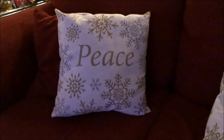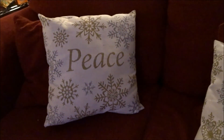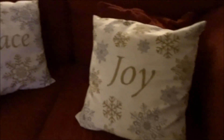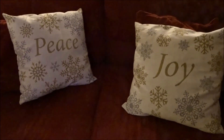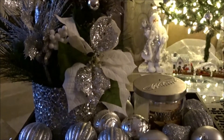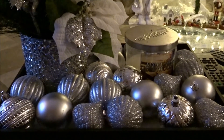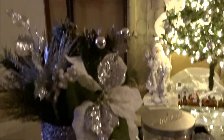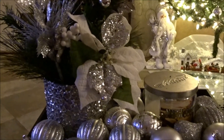I also have some pillows — I bought these last year at Walmart. One says 'Peace' and has snowflakes, and this one says 'Joy.' This is the centerpiece for my table in the living room — I just put some ornaments on the tray. I have another one over there that I bought at Dollar General with a candle.